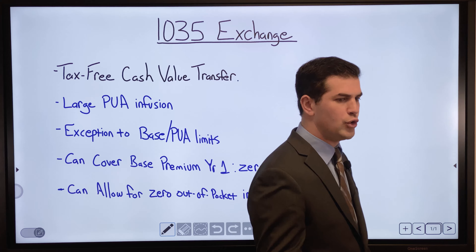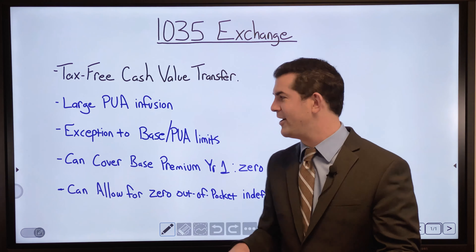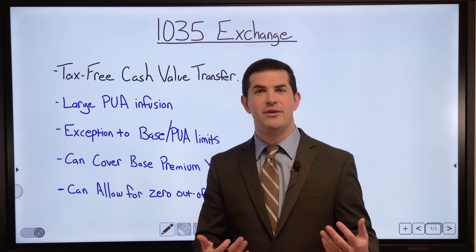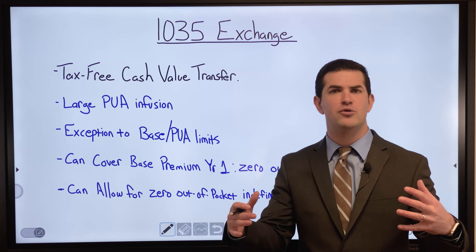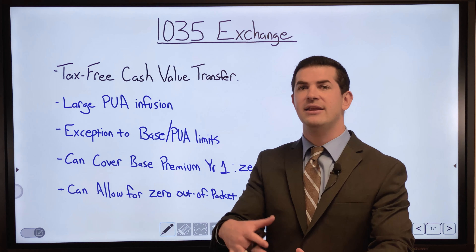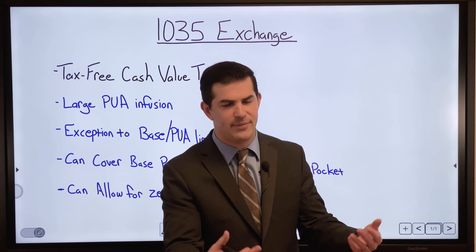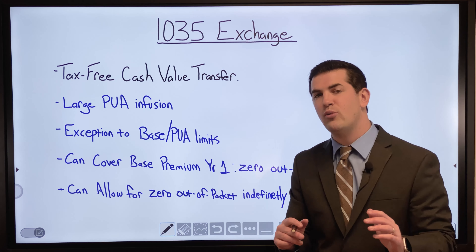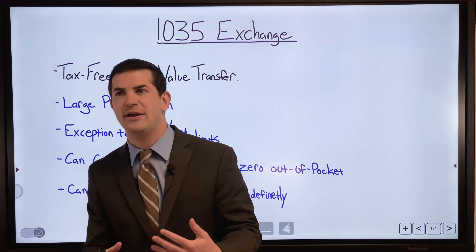What's great about the 1035 exchange is it allows you to infuse a large amount of paid-up additions (PUAs) into a policy right off the bat — an exception to the base premium and PUA limits. We often talk about a 90/10 split, or a minimum base premium where you can pay 10x that into PUAs per year. Some companies cap at that; some don't. A 1035 exchange is a great way to exceed those limits.